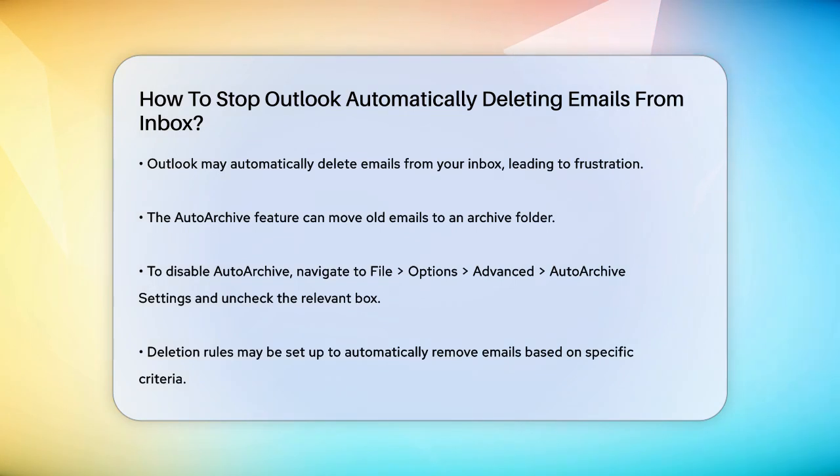First, let's talk about the Auto Archive feature. Outlook has a setting that automatically archives old emails to keep your inbox clutter-free. To disable this, open Outlook, go to File > Options > Advanced, and then click on Auto Archive Settings. Here, uncheck the box that says 'Run Auto Archive Every N Days.' This will prevent Outlook from moving your emails to the archive folder.